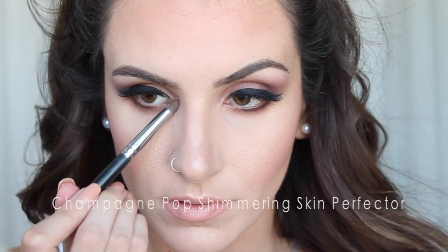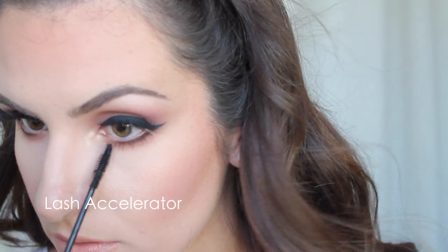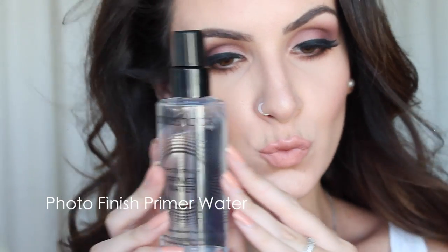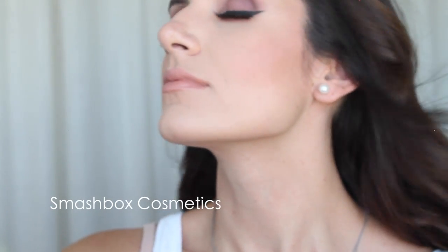Moving back to the eyes, I'm applying a little bit of Becca Champagne Pop in the inner corner. If you don't have this highlight, use Honey Lust from the Times Nine palette — it has the same golden undertone and looks really complimentary with the purple eyeshadow. I'm also applying a little mascara to my lower lashes. Then I'm setting everything with the Smashbox Primer Water. I hope you guys enjoyed this video — please let me know what you'd like to see in the future. See you next time, bye!